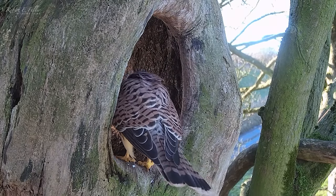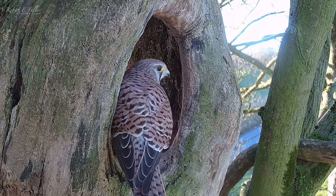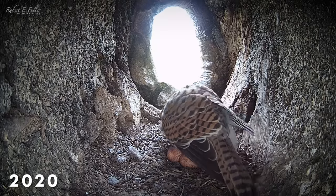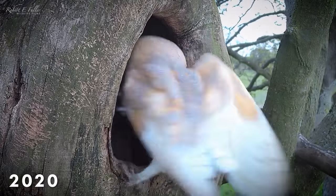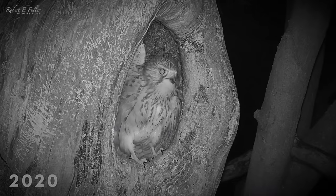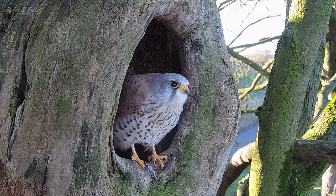Soon they're prospecting the ash stump nest. The pair nested here two years ago, but it wasn't easy. They had problems with barn owls, jackdaws and tawny owls. They'll think twice before choosing this nest again.